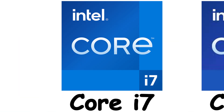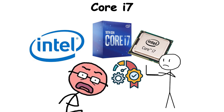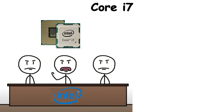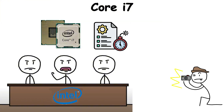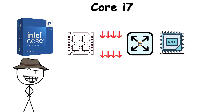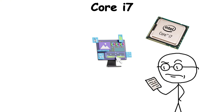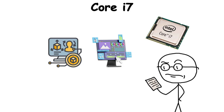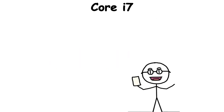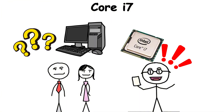Core i7 is Intel's long-standing high-performance line, built for enthusiasts and professionals who expect more than fast enough. When it debuted, Core i7 instantly stood out as the chip that pushed boundaries. It offered more cores, more threads, larger caches, and higher clock speeds than the mid-tier i5. This was the processor for people editing high-resolution video, running CAD software, or playing the latest games on ultra settings. For years, if you walked into a tech store and asked for the best computer, the salesperson would point you to Core i7.